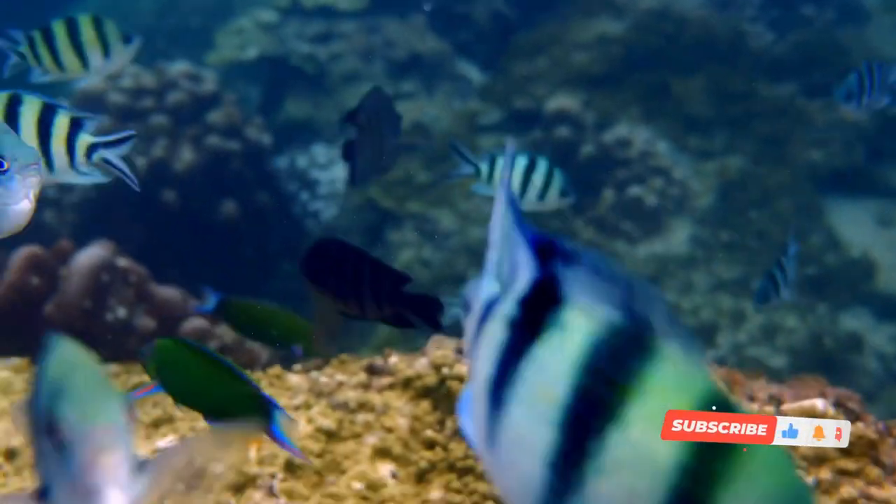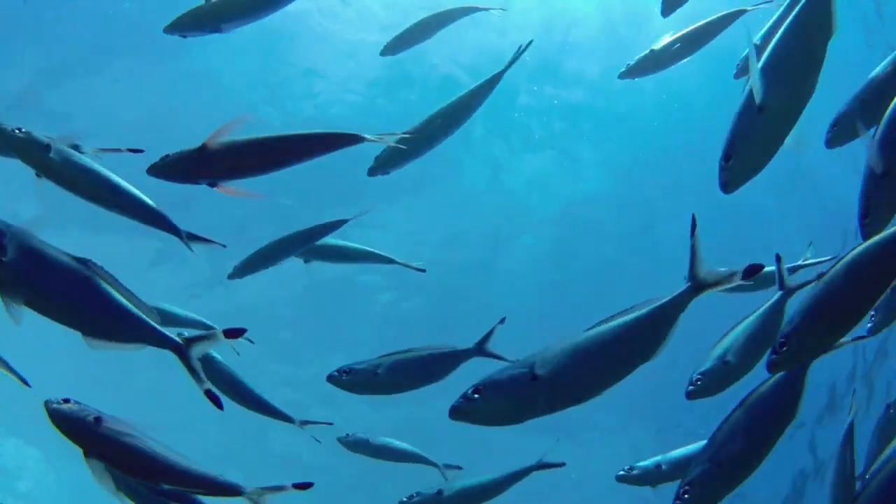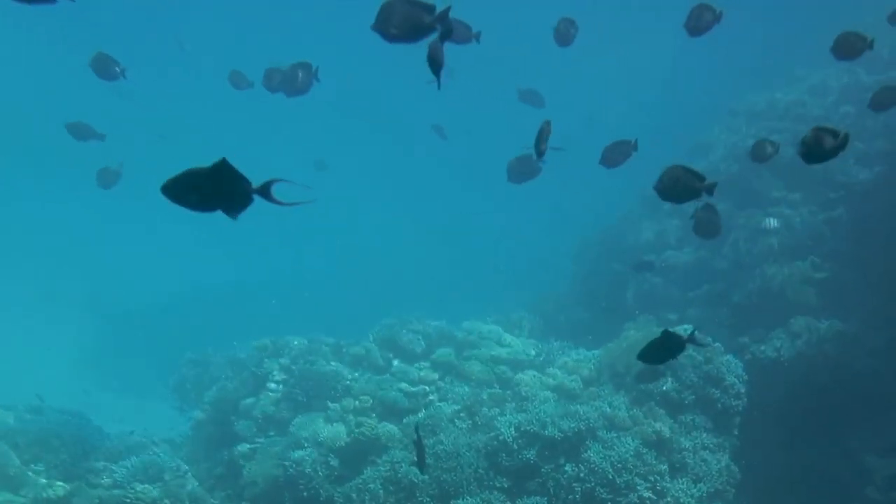On the flip side, the salty squad, including albacore, tuna, and cod, inhabit the vast, diverse oceans. These range from warm, vibrant tropical seas to icy, desolate polar waters.